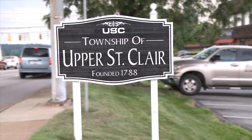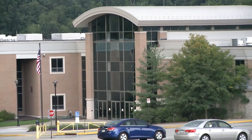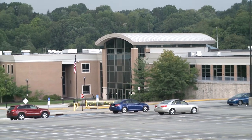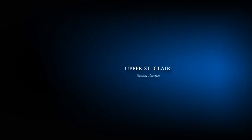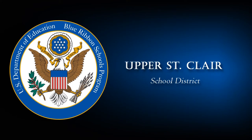Another excellent community in the South Hills is Upper St. Clair. Upper St. Clair School District consists of six public schools. Its high school boasts that 98% of its graduates go on to higher education. The district is a ten-time winner of the U.S. Department of Education Blue Ribbon Award and is proud of its active parent involvement.